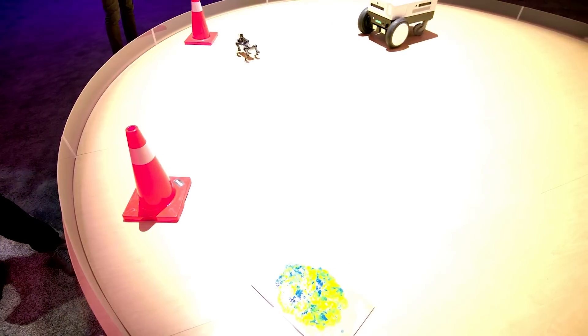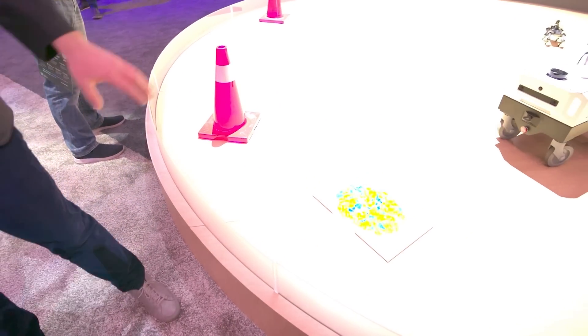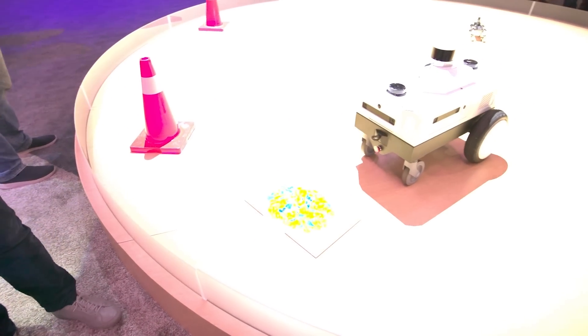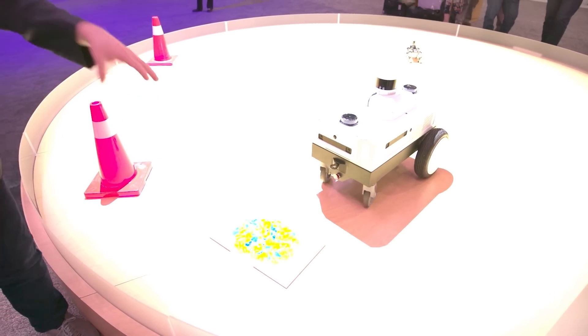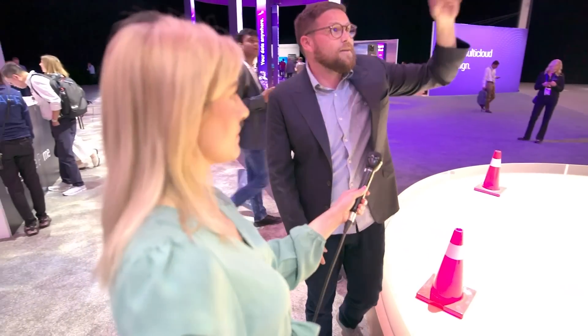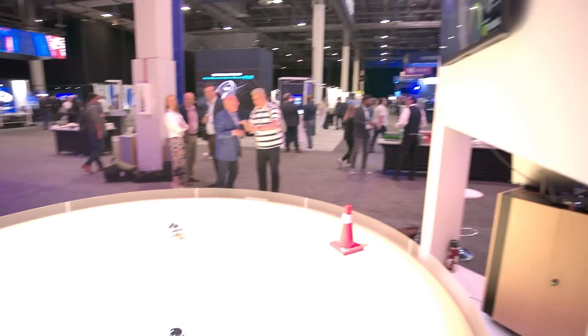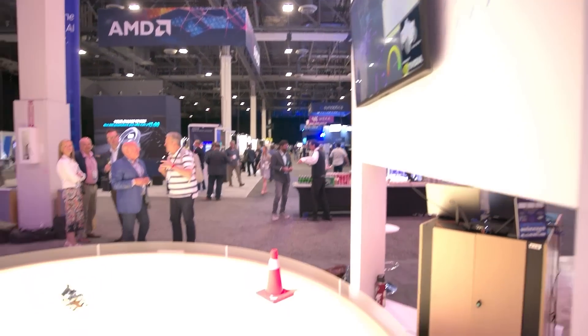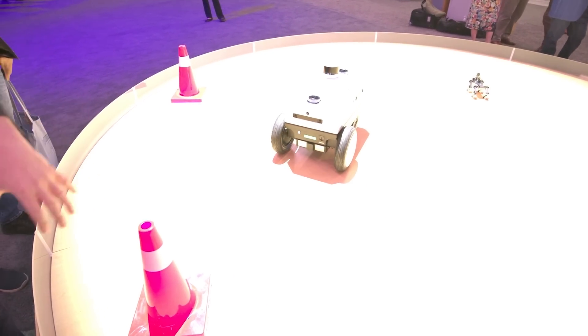What everybody really wants to see is after you train something on synthetic data and build custom models — we actually built a custom model to handle things like chemical spills. Fortunately, we're not able to do chemical spills live here, so we've got simulated chemical spills. This is the first time this Nova Carter robot, a partnership between Segway and NVIDIA, has actually seen this real-world example — it's been trained on synthetic data. You'll see it detecting a robot dog, a safety cone, and once it finds its way around, it will also detect this synthetic chemical spill.